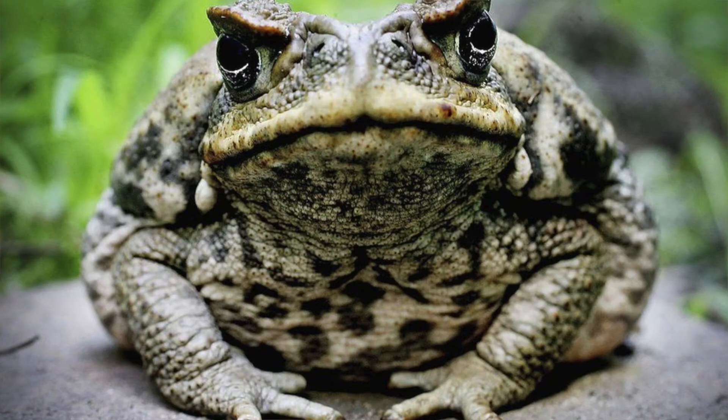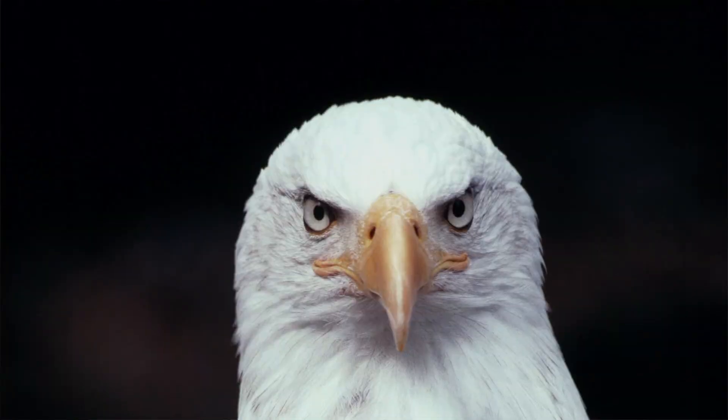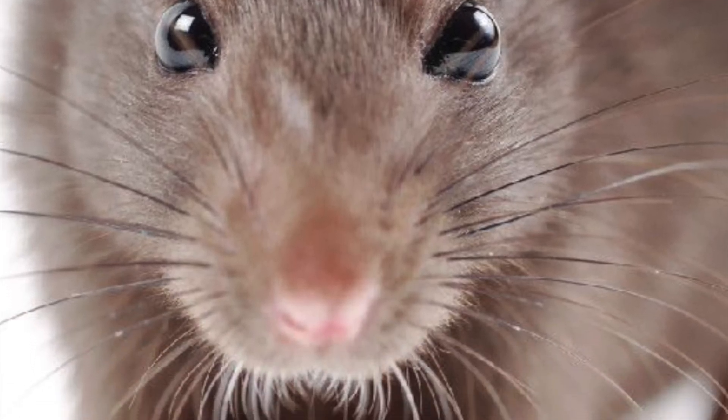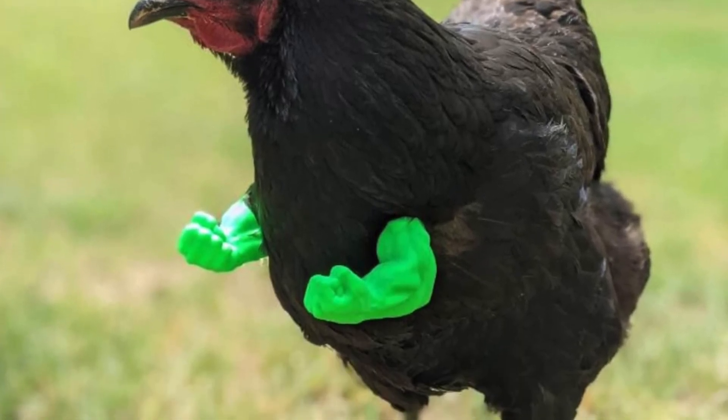Natural enemies of slugs and snails include toads, birds, chickens, mice, and rats. So if you want a natural way to get rid of slugs, maybe consider getting yourself a pet chicken.